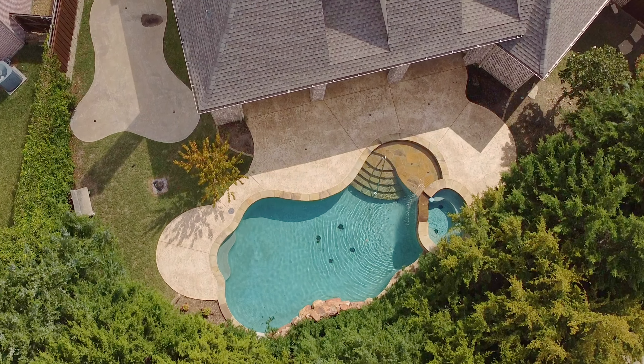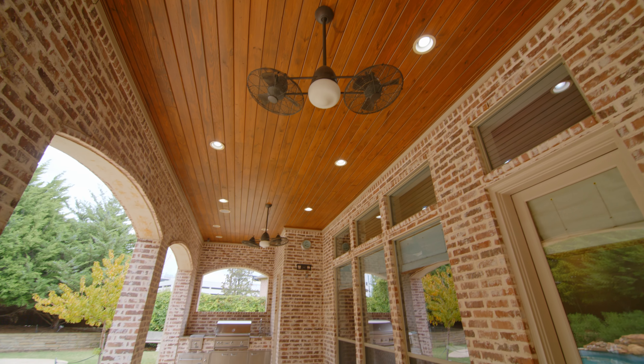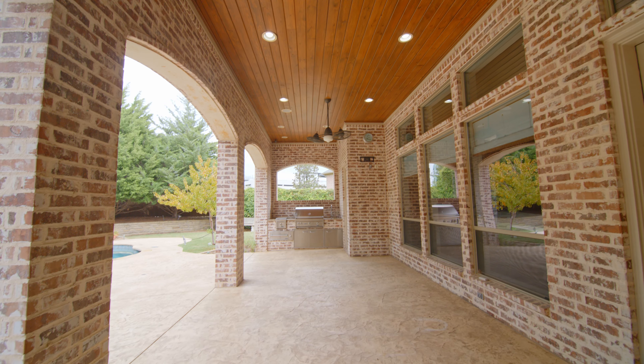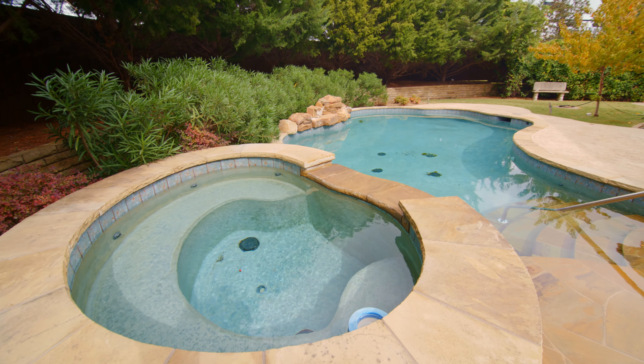The backyard offers incredible outdoor entertaining areas. You have this expansive covered patio with built-in grill, a beautiful pool and spa, plus a large side yard with grass and mature landscaping.